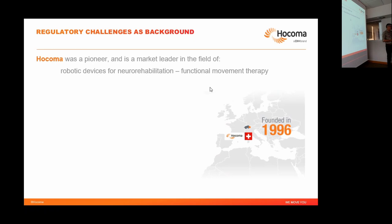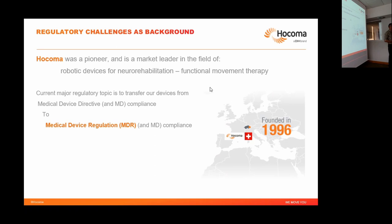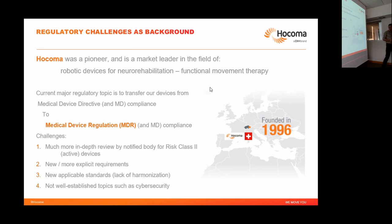Hocoma was a pioneering company in this field. Currently we are very much involved in the transfer from MDD, the Medical Device Directive, to MDR, the Medical Device Regulation — the new European regulation for this type of device, which requires that even old devices be certified according to the MDR. The differences are that notified bodies take a much more in-depth look at your documentation. There are new requirements, new applicable standards, and topics like cybersecurity that are not well covered and cause big concerns.